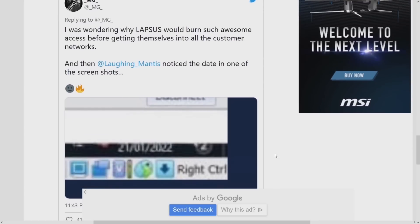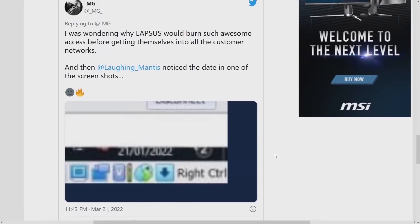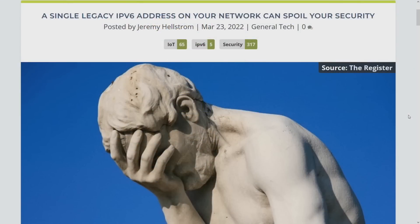A bunch of the Lapsus$ members were pulled in. They may or may not still be a force to reckon with. Their approach is clearly in the 16-to-20-year-old mindset. Undone by their own youthful enthusiasm and poor operational security — hoisted by their own petard.